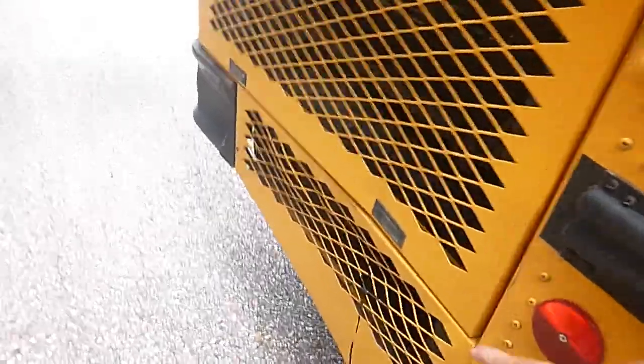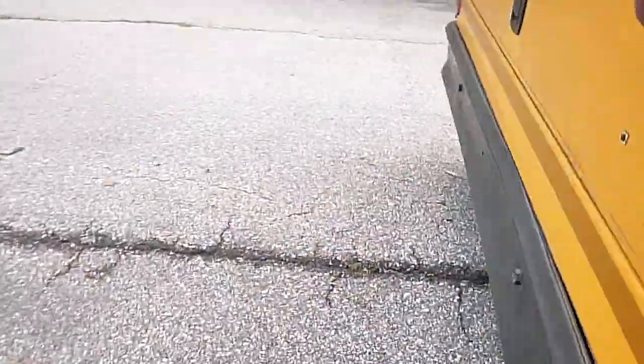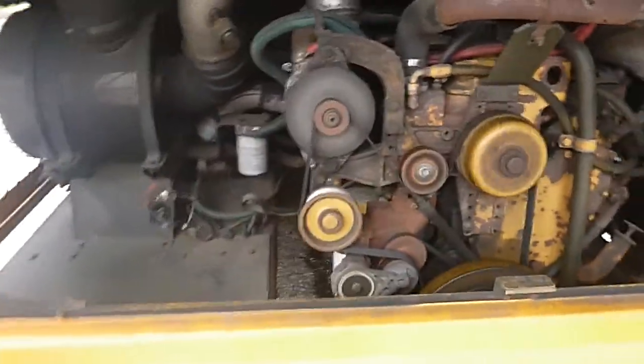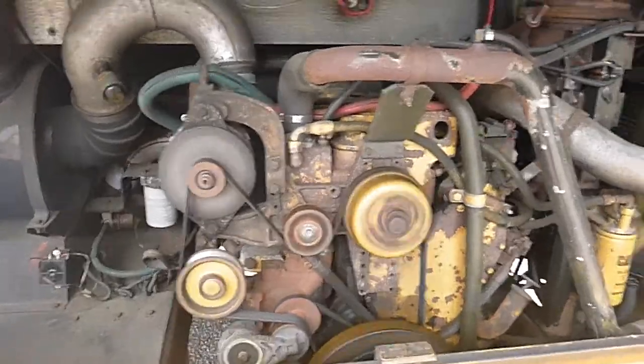Might be a slight push in right here. There's your Caterpillar diesel. Runs good. No more heating, nothing like that. Good and solid.